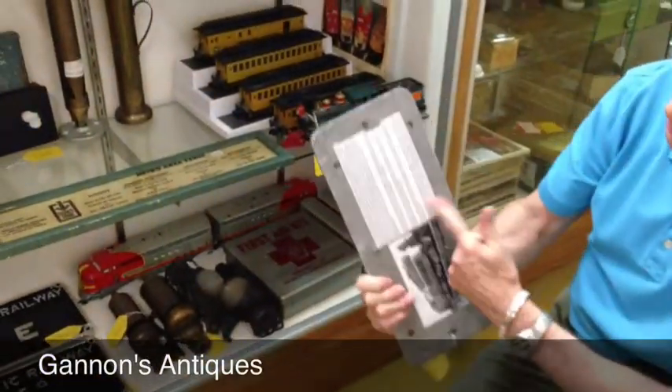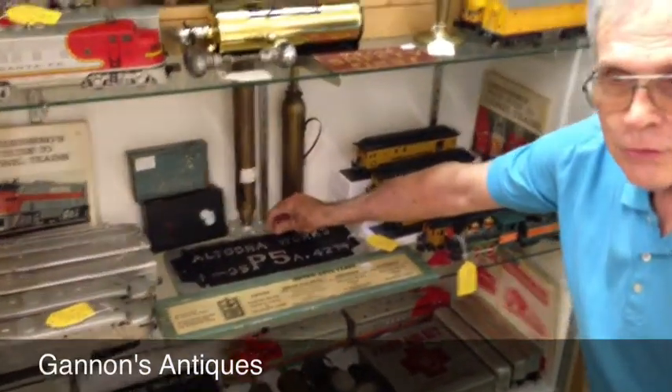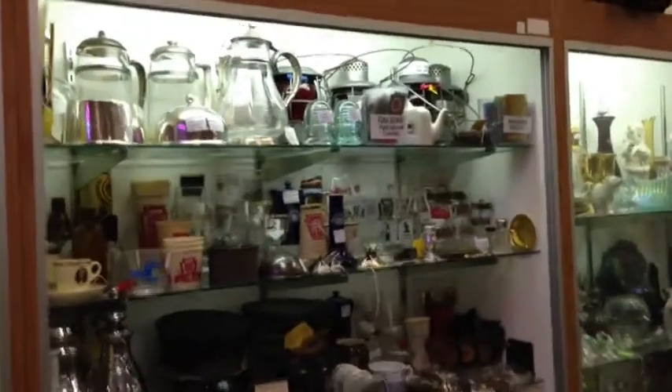Again, with all the information and history on the back. And there's another case full of Railroadiana as well. This is the second showcase, and it's almost exclusively Railroadiana.